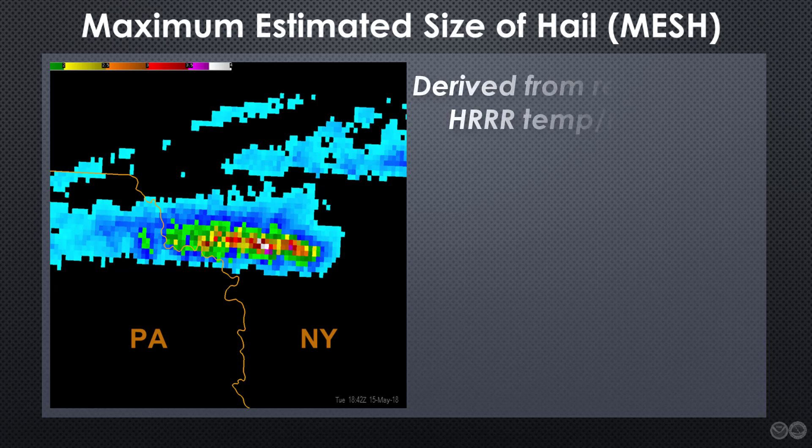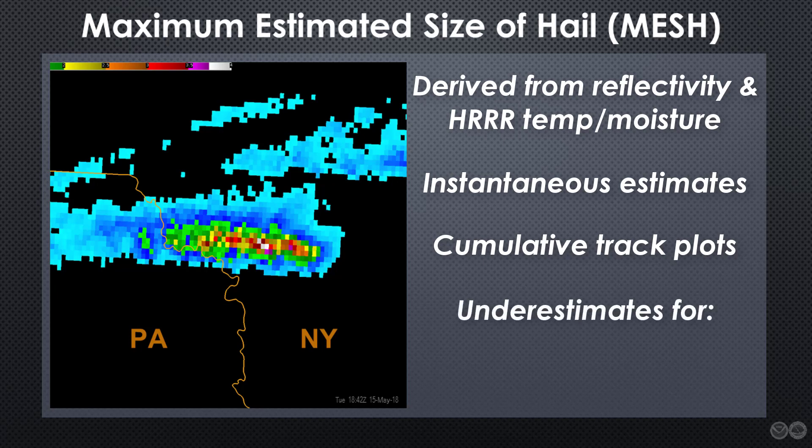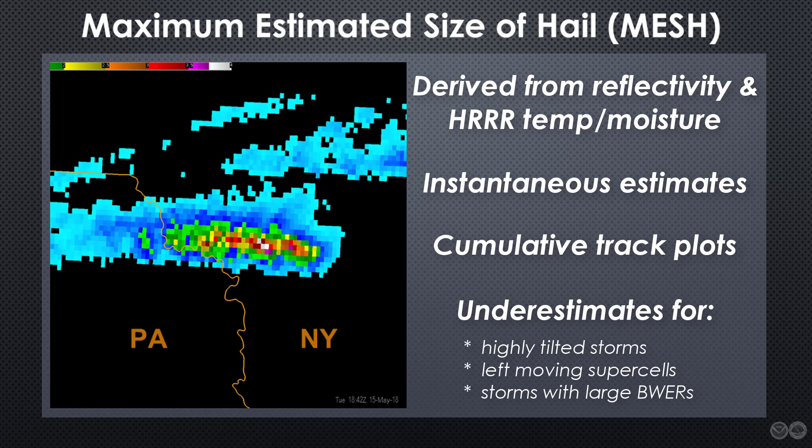MESH is derived from radar-observed reflectivity values combined with 3D temperature and moisture profiles from the HRRR. It can be displayed as an instantaneous field or as a 60-minute track, or both. It is, of course, subject to the accuracy and representativeness of the HRRR model output. Also, there are known biases in its predictive performance, including underestimation for highly-tilted storms, left-moving supercells, and storms with a large bounded weak echo region.